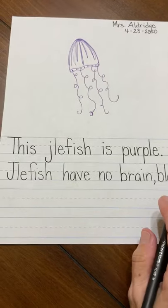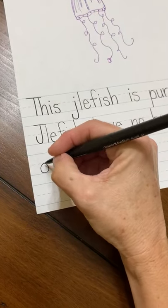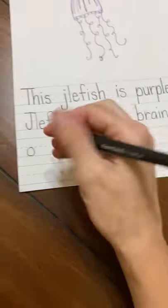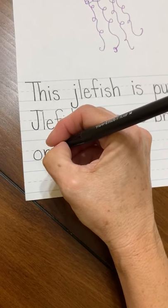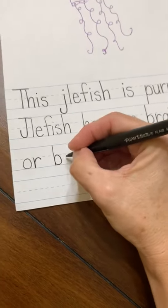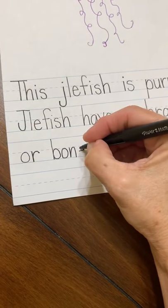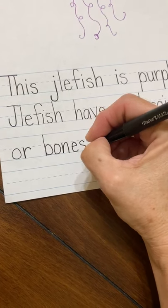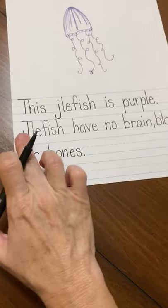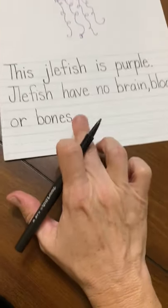So: jellyfish have no brain, blood, and then down here we're gonna do 'or.' Remember, this is not an uppercase because it's still part of the sentence — this does not stop your sentence, it's a comma. That's why this is a challenge sentence. 'Or,' and then I'll put 'bones.' Another reason why this is a challenge sentence — it's difficult for kindergartners to understand where their sentence stops. They always want it to stop perfectly at the end of a line. So this is complex. Jellyfish have no brain, comma, blood, or bones, period.